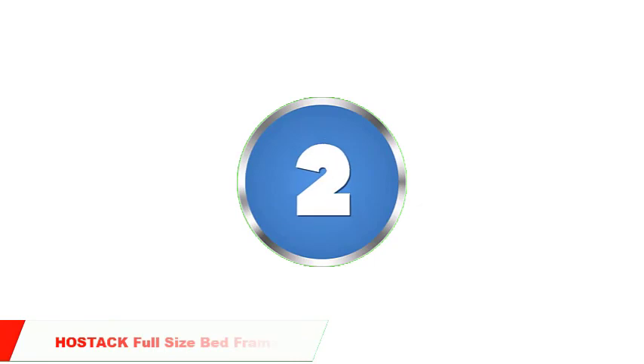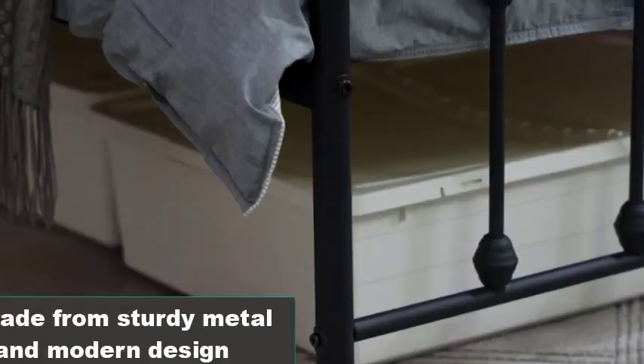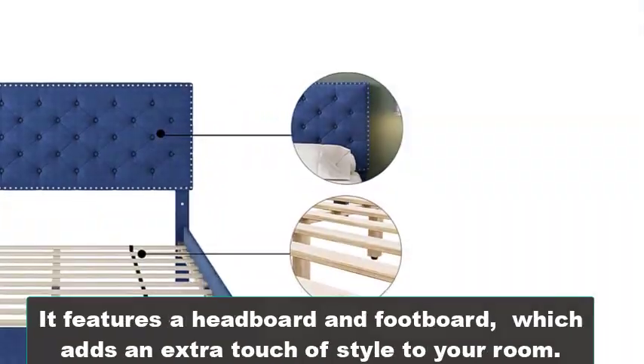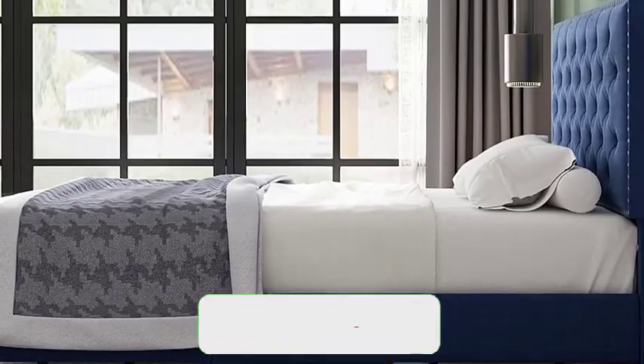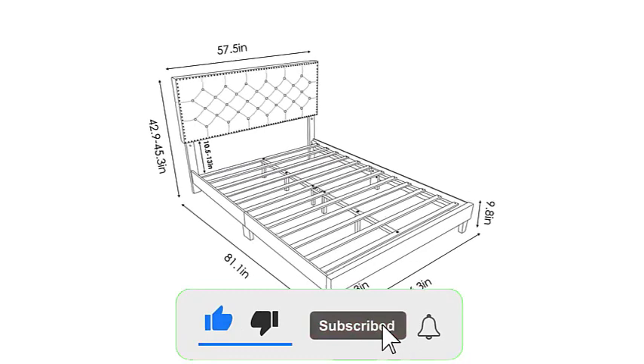Number 2: Hostac Full Size Bed Frame. Next up is the Hostac Full Size Bed Frame. This frame is also made from sturdy metal and has a sleek and modern design. It features a headboard and footboard, which adds an extra touch of style to your room. The frame is easy to assemble and comes with all the necessary hardware. It's also designed to be noise-free.